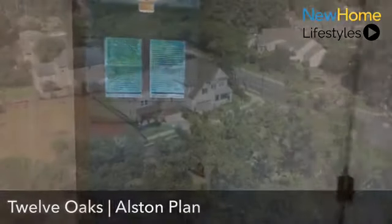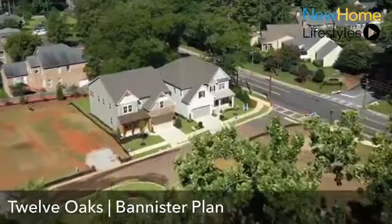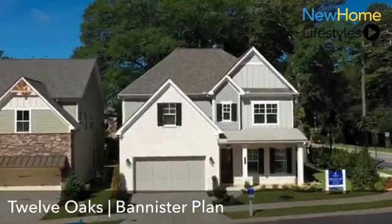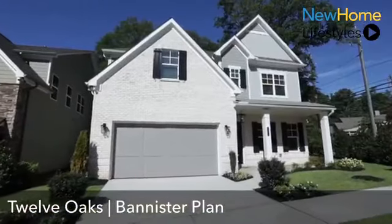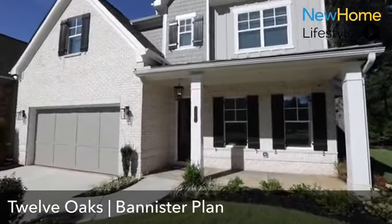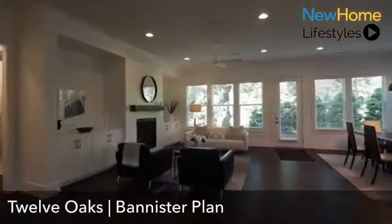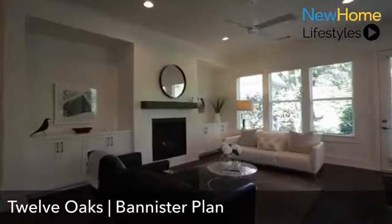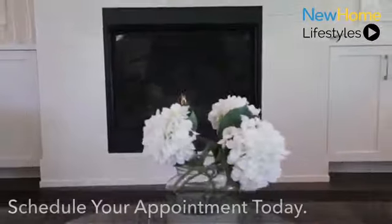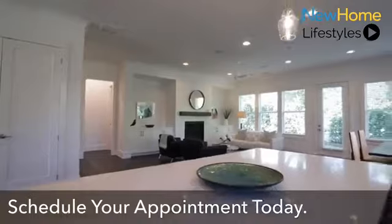The next plan I'd like to introduce is our Bannister plan. It offers five to six bedrooms, four-and-a-half to five-and-a-half bathrooms, a great two-car garage, and approximately 3,600 square feet of living space. As you enter the home, you're led to an oversized kitchen and family room with a great open-concept feel. We have optional bookshelves, shiplap on the fireplace, Bell cabinetry, quartz countertops, and high-end Bosch stainless steel appliances.